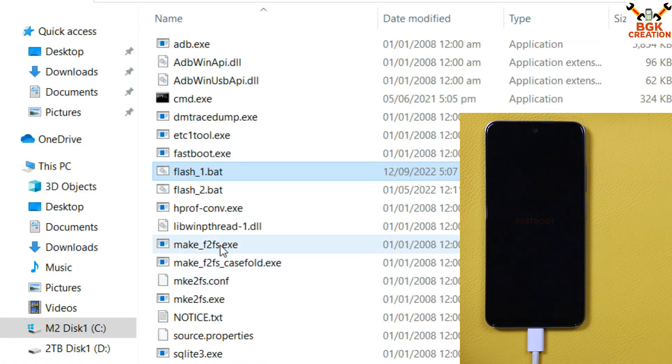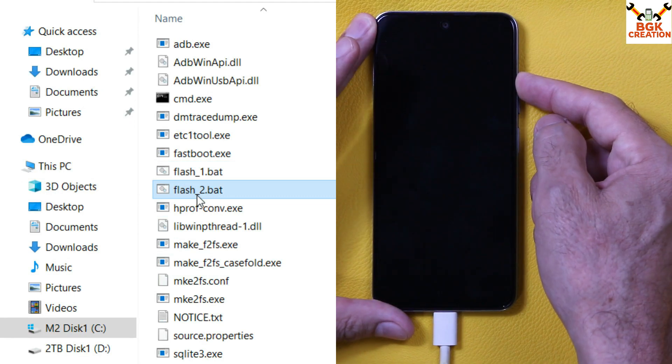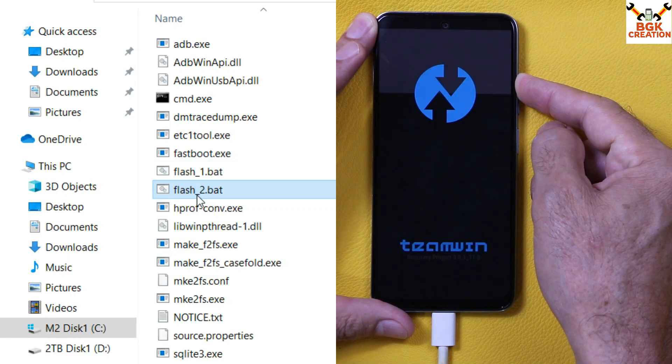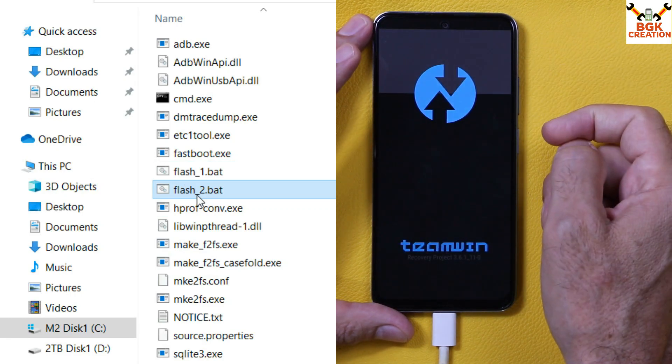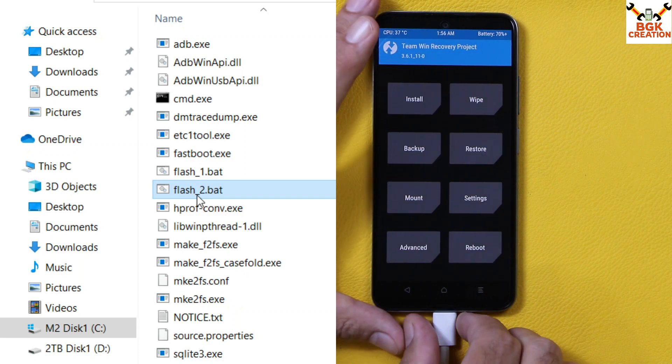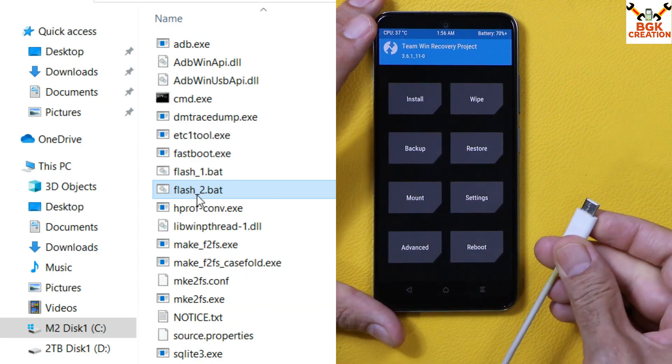Then double-click the 'flash2' file — the device will reboot. Immediately press and hold the Volume Up key and wait for the device to boot into custom recovery, then release the Volume Up key. Once done, you can disconnect the cable from the phone and switch off your computer.